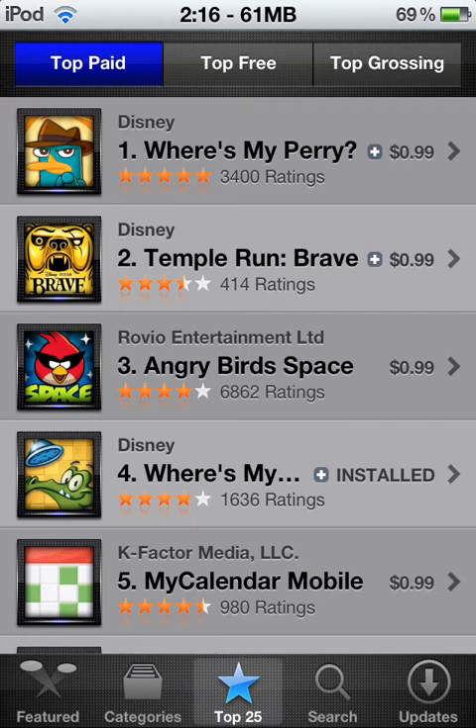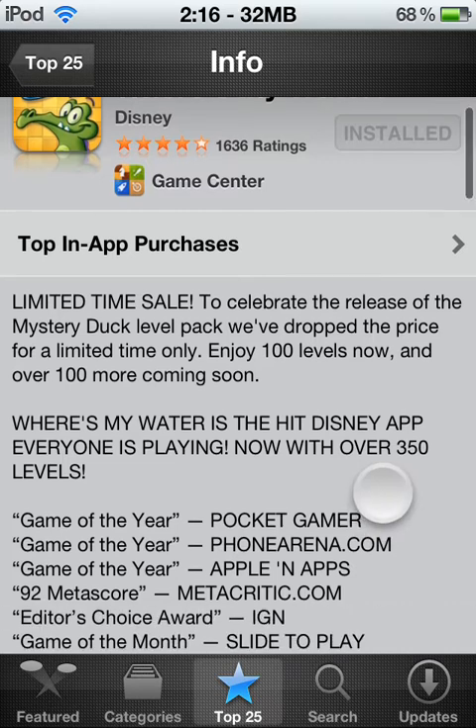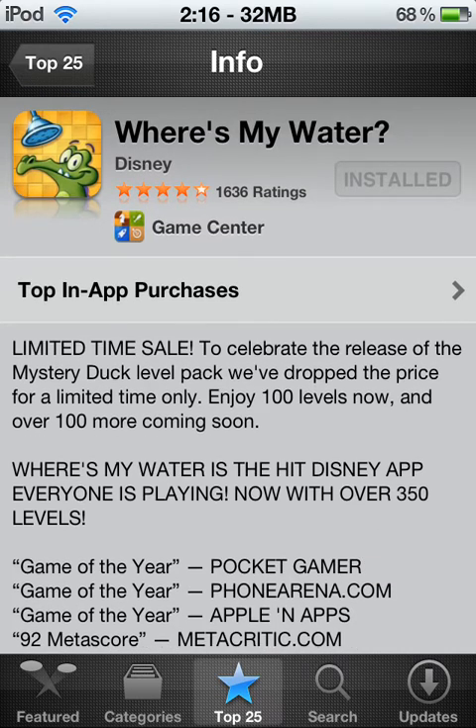It's right there if you guys want to find it. Alright, let's get into it. There's the icon if you didn't see it. Where's My Water — like I said, it's made by Disney. It's got a four star, almost a five star. It's got a little over a thousand, six hundred ratings. Supported by Game Center.